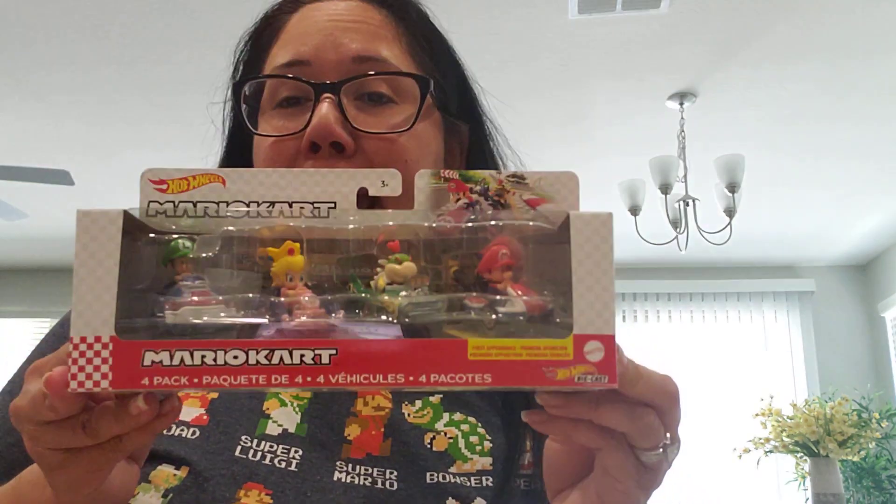Hi guys, welcome to another video. This one is actually very exciting because I got a package from Nintendo. So really excited to show you what I got. I ordered it from them like sometime last week. It is the Hot Wheels Mario Kart Baby 4 Pack.